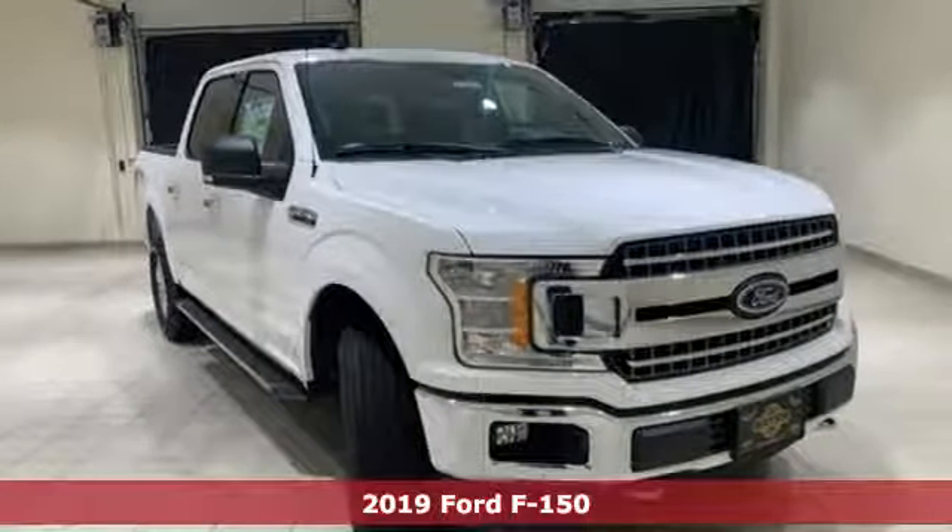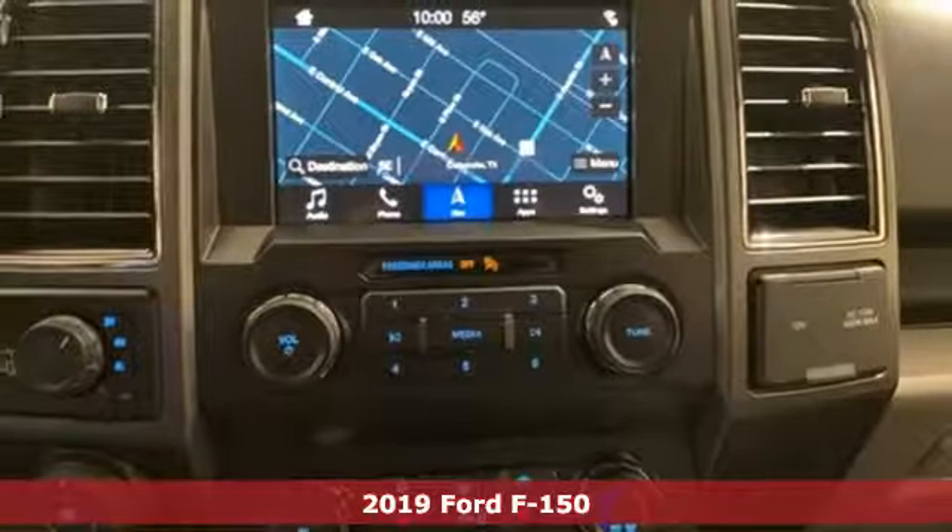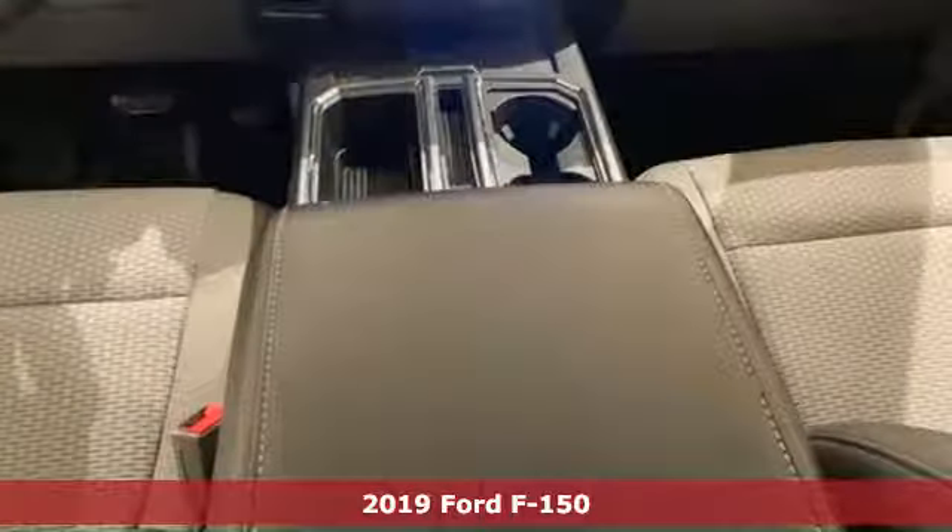It's a new 2019 Ford F-150. Job after job, this truck is always ready for the next project. And with features like these, every drive is a pleasure.